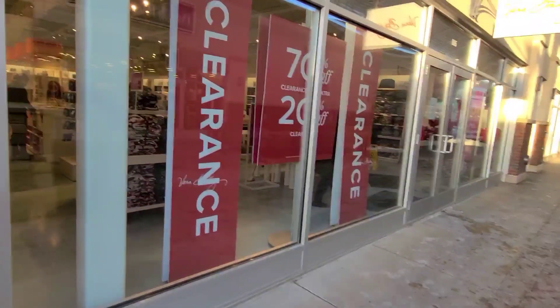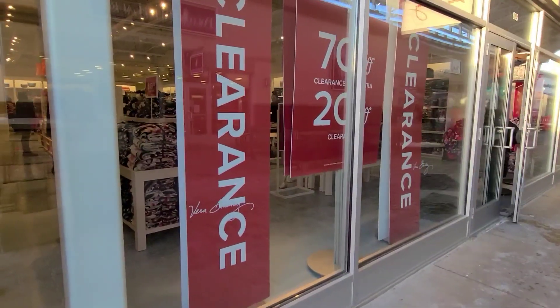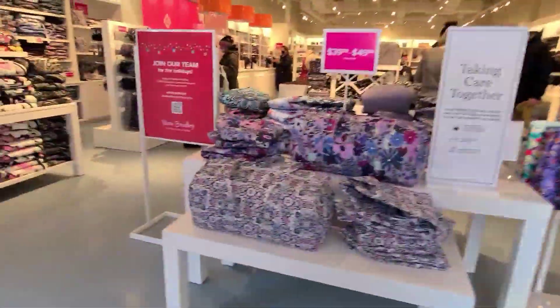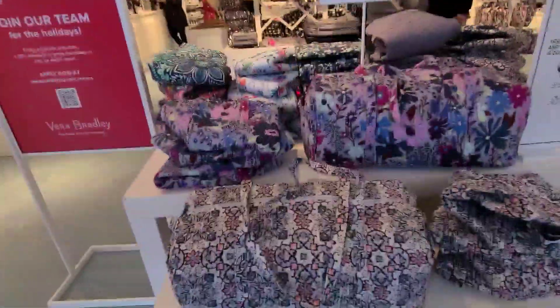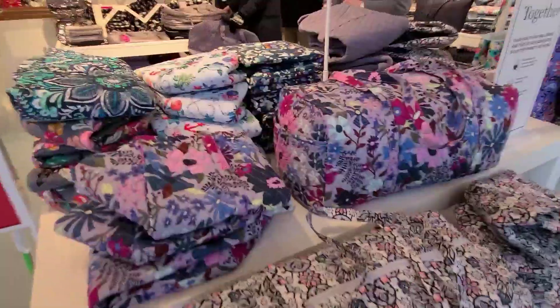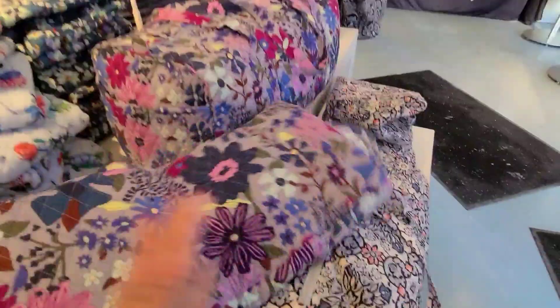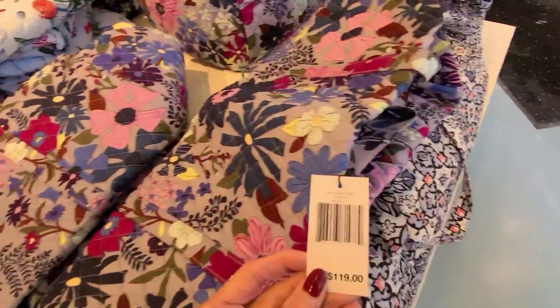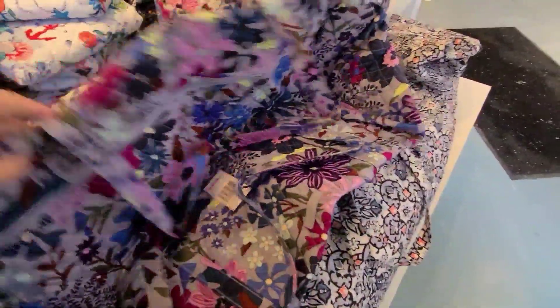Well, this looks pretty good. Vera Bradley. Let's go in here and see what's going on. I always get confused in this store with all these colors, all these different patterns. These are $39 to $49 for these large traveler duffels.